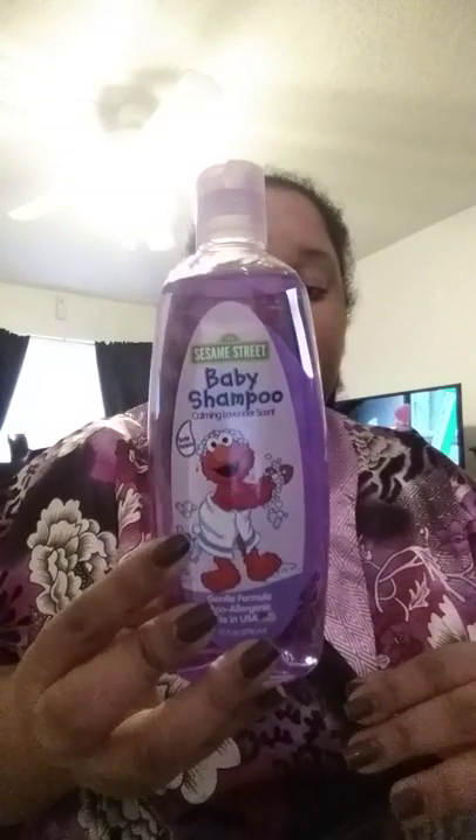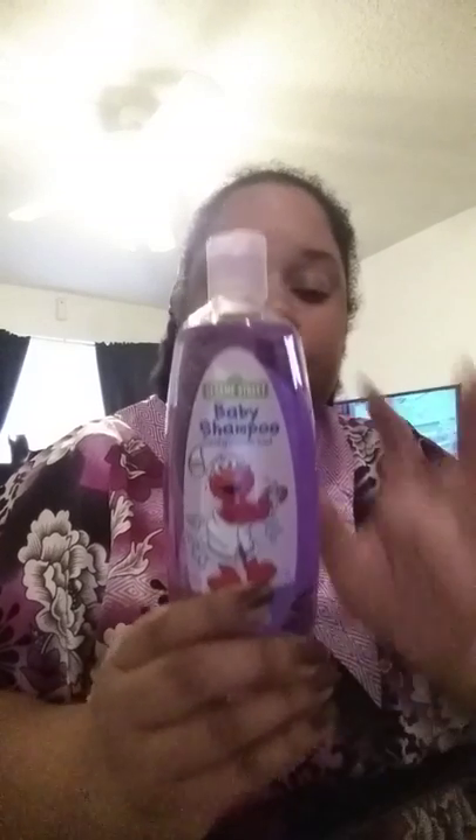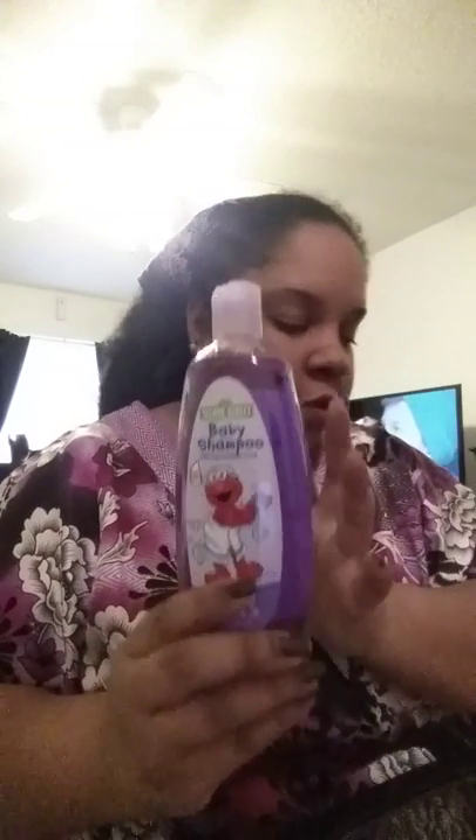I actually have a diaper cake order that I have to make. The colors requested were lavender and silver. She wanted some baby wash but has a lot of Johnson & Johnson products, so she didn't really care about the exact items on the cake. I went ahead and grabbed the Sesame Street baby shampoo from Dollar Tree — it's actually a pretty good brand and it's lavender, so it's going to match the diaper cake.